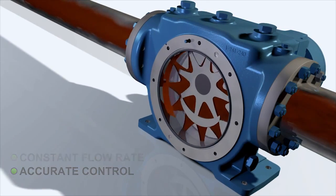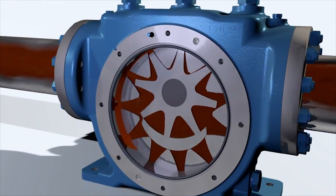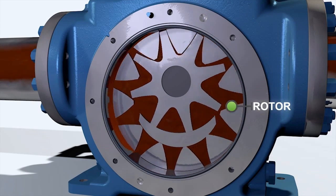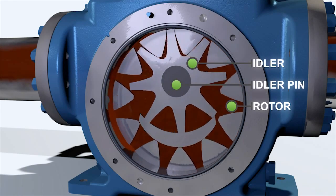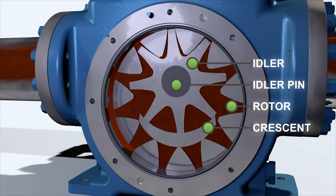The internals of the XPD pump consist of two gears that work together to move liquid through the pump. The gear-within-a-gear principle consists of an outer gear called the rotor, which is driven by the shaft, and an inner gear called the idler, which rotates on the idler pin that is fixed onto the head. They are separated by a crescent just below the idler.